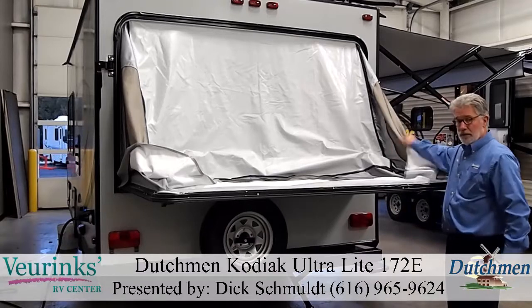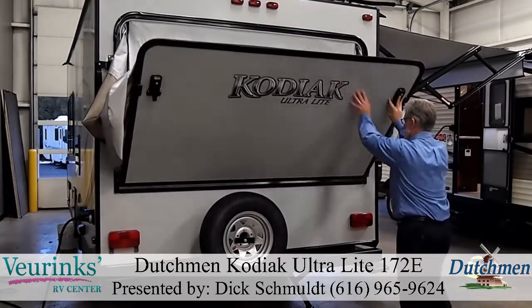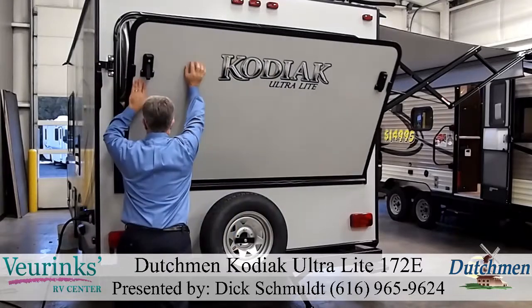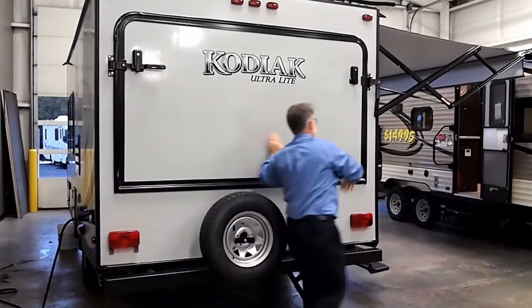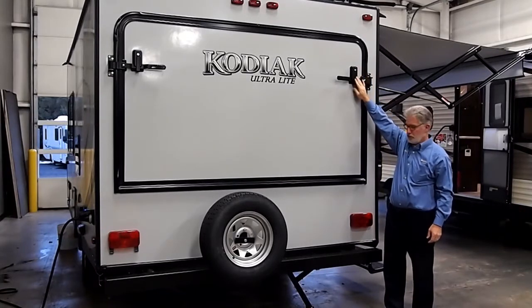Make sure that our tent material is folded in and our latches are open on each side. Lift up — which is simple, it can be done by obviously one person. Tuck them in and close it up. Latch and latch. Now these latches are key — they are lockable, so there's no way that this can be opened up when it is closed.